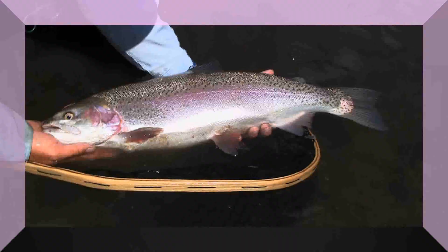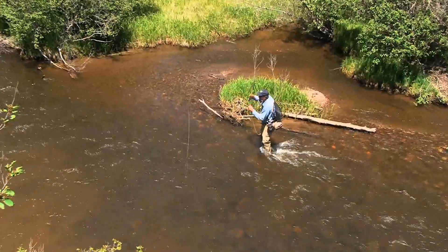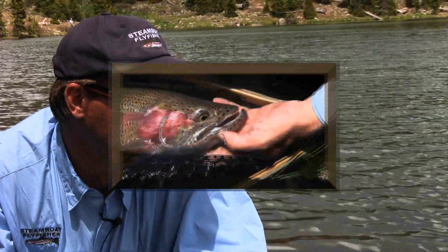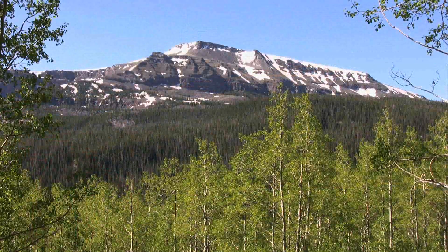That was great. The fish are beautiful. And a few get away too. The scenery is always breathtaking.